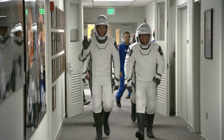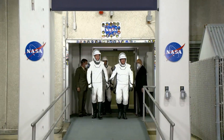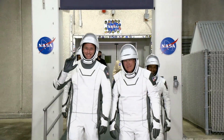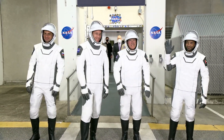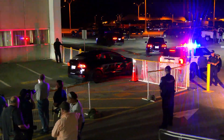Crew-6 on the move inside astronaut crew quarters, then walking outside for the second time. The crew includes Andrei Fedyeyev, Woody Holberg, Stephen Bowen, and Sultan Al-Nayan, departing the Neil Armstrong Operations and Checkout Building.